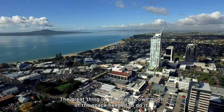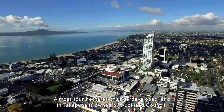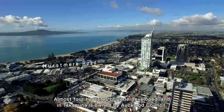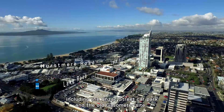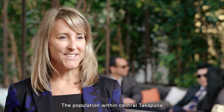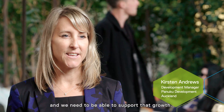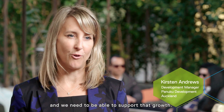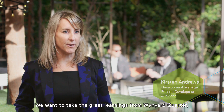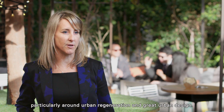The great thing is, we already own much of the space needed to do it. Almost four hectares of underdeveloped land in Takapuna is owned by Auckland Council, including the Anzac Street car park and the old gasometer site. The population within central Takapuna is going to grow at least fourfold over the next three decades, and we need to be able to support that growth. We want to take the great learnings from Wynyard Quarter, particularly around urban regeneration and great urban design.